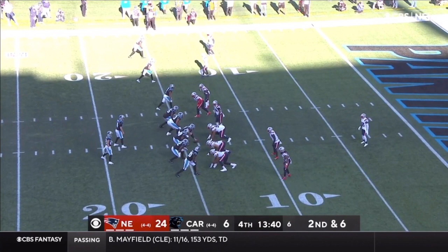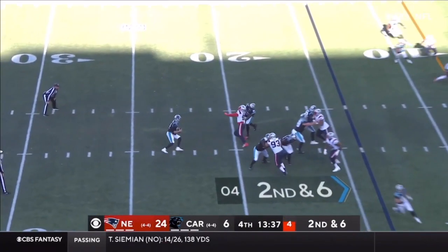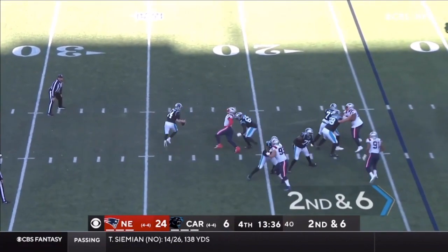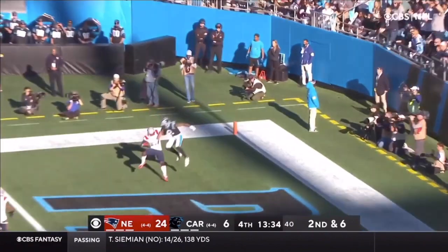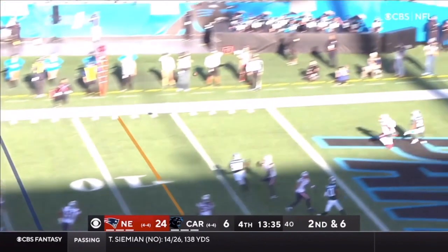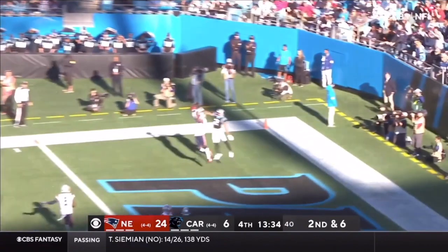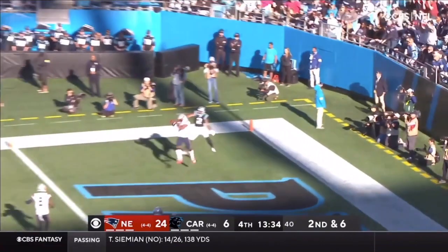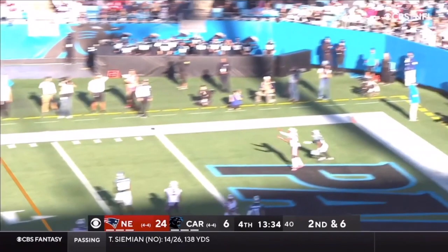This is not a well-thrown ball by Sam Darnold by any measure, but it still shows the same points about JC Jackson - always being around the football and making the right plays. Sam Darnold feels the pressure - really good job by Matt Judon and the pass rush forcing Darnold to the left. As Darnold steps up he sees a receiver downfield and just floats one up. This isn't the most impressive interception, but it's the same story - JC Jackson is always around the football, constantly targeted, and he doesn't fail.